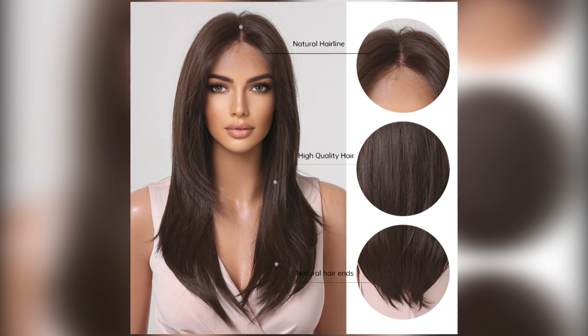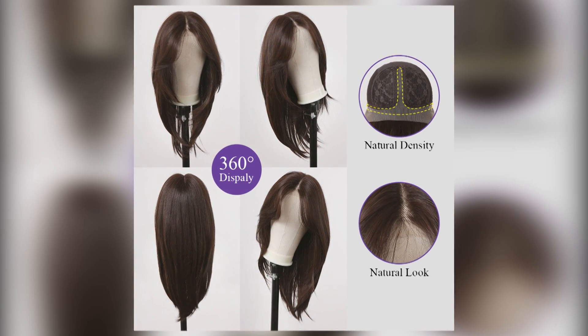Number 3: Louis Ferre Long Brown Wigs — Layered 13x1 Lace Front Synthetic Wig, Dark Brown Straight Lace Wigs with Natural Hairline, Daily Soft Fake Hair.